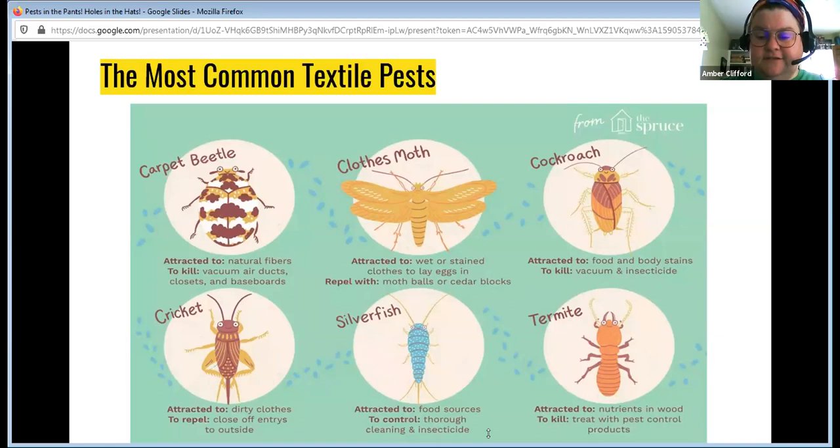These are the most common textile pests: carpet beetles, clothes moths, cockroaches — which most people don't think of as a textile problem — crickets, which everybody thinks are cute but are a textile problem, silverfish and their companion species firebrats, and termites. Everybody assumes termites eat wood, but really termites eat anything cellulosic, which includes cotton and linen and anything with starch.